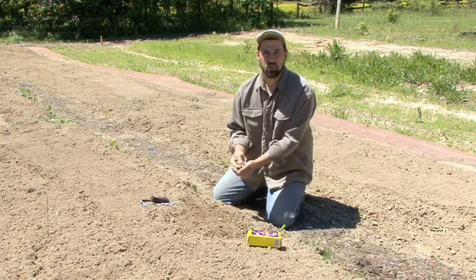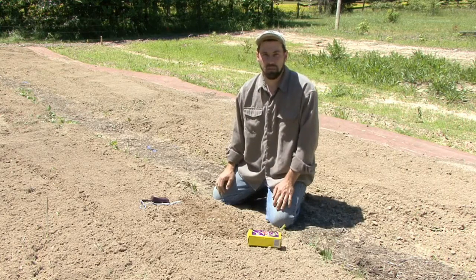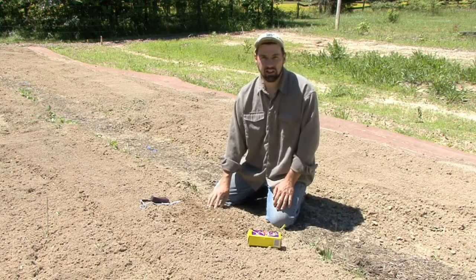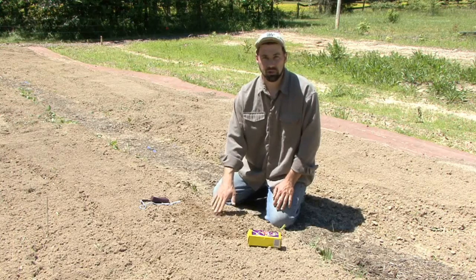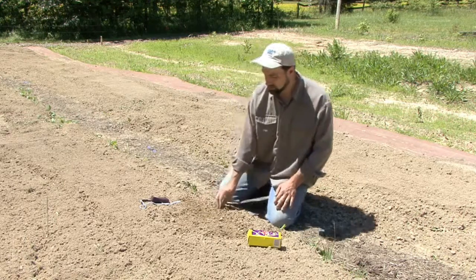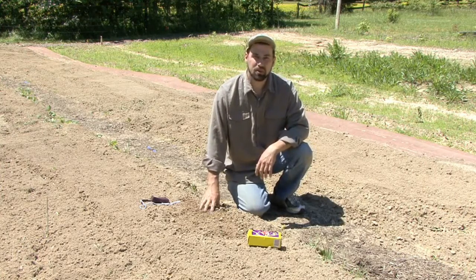Different soils require different things to be added to them. Some soils are not good for all types of gardening. Here where I garden, I have a lot of clay in my soil, and I've done stuff to amend that. We're going to talk about soil amendments in a subsequent clip, but right now we're talking about how important the soil is. Organic gardening is good for the soil — there's no doubt about that.